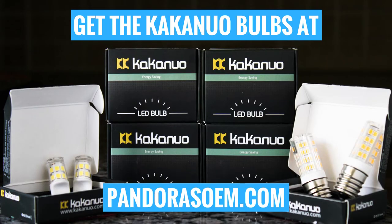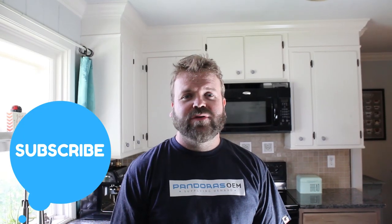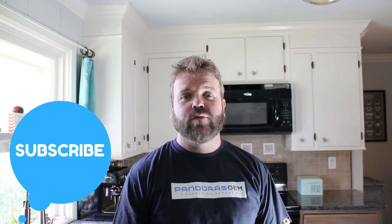You can find a full selection of LED options for all bulb types at PandoraZoeM.com. Hey everybody, if you liked our videos today, subscribe to our YouTube channel for more videos.